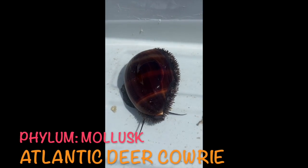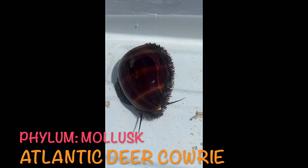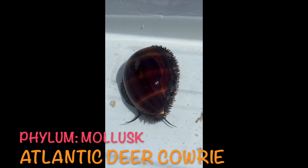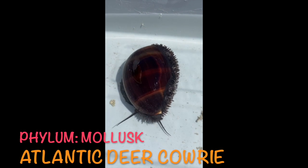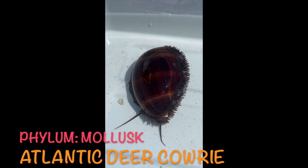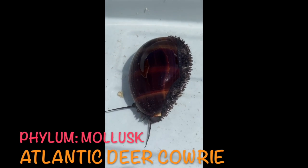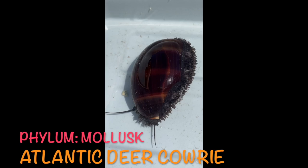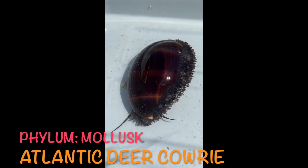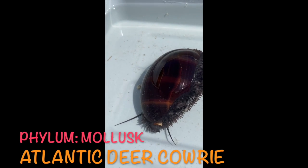This is a cowrie. It's in the phylum Mollusca, so it's a mollusk. It's in the class Gastropoda, so it's related to conch and sea hares. Islanders used to actually use this shell as a form of currency — they used it as money. You see that it looks kind of spiky, but it's actually very soft. It's part of their mantle and it's pulling it over its shell to protect itself from predators. Those are the antennae that it's using to feel around.